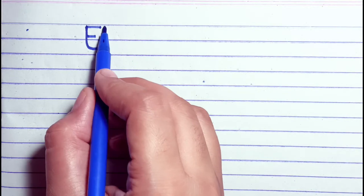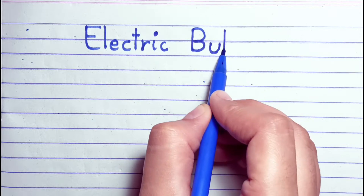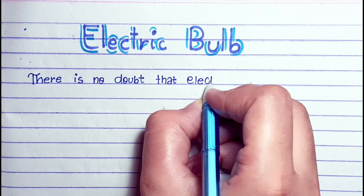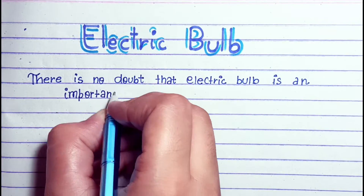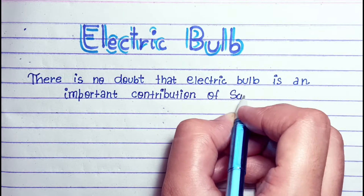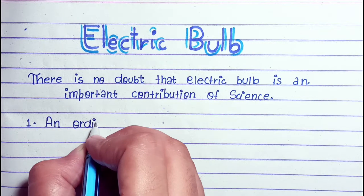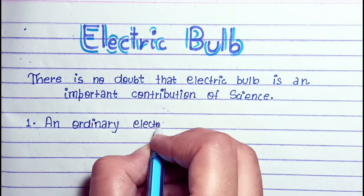Hello everyone, welcome back to our channel. Today's topic is the electric bulb, so let's get started. There is no doubt that the electric bulb is an important contribution of science.